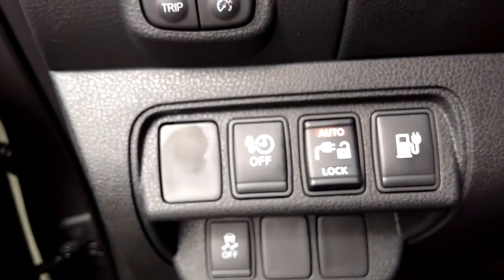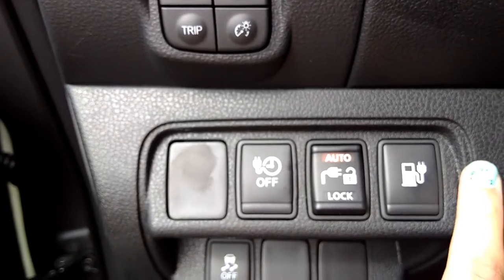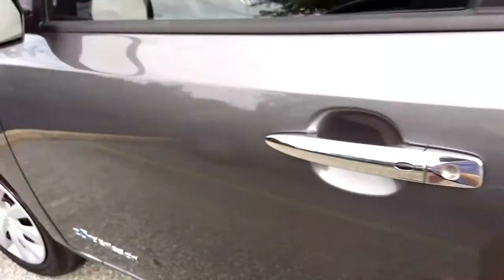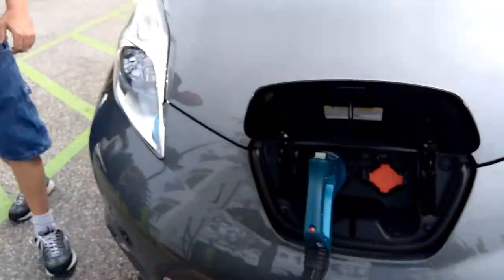And then you can lock it — you can lock it and hook it up. Don't touch that stuff. New Nissan Leaf.